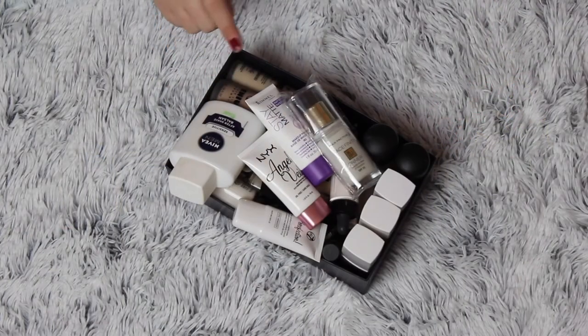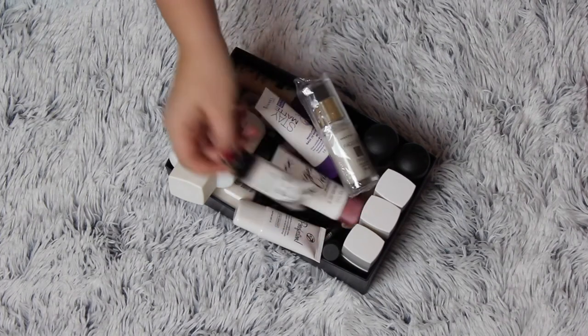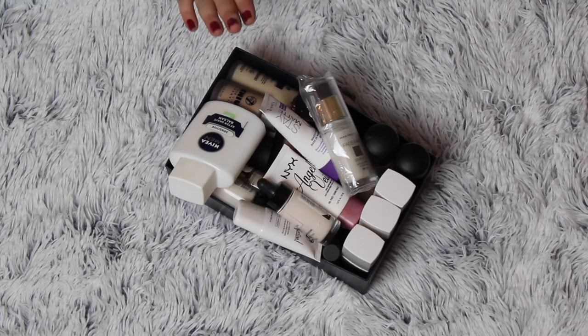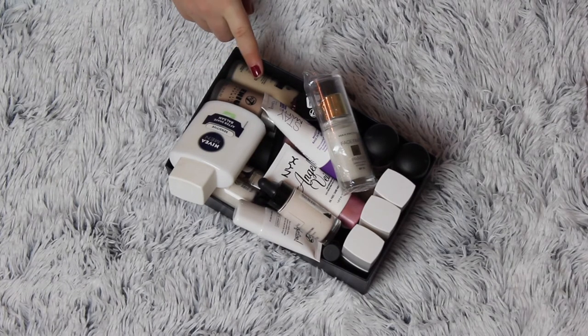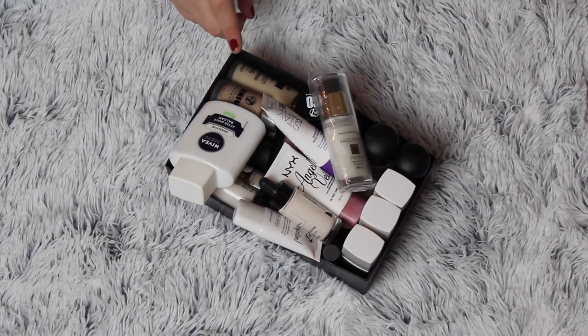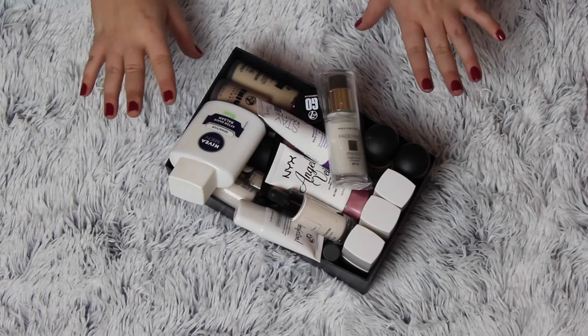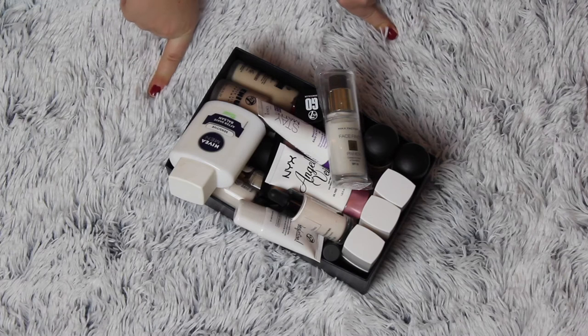So this is my first video of my declutters, and in this box I have face primers, foundations, and concealers, and I do have some foundation mixes. I don't know how much I'm going to get rid of, but I really love my makeup and I'd rather use it than declutter it. But I know it's time because I have so much stuff, and my cousins and friends and family can get better use out of it than me.